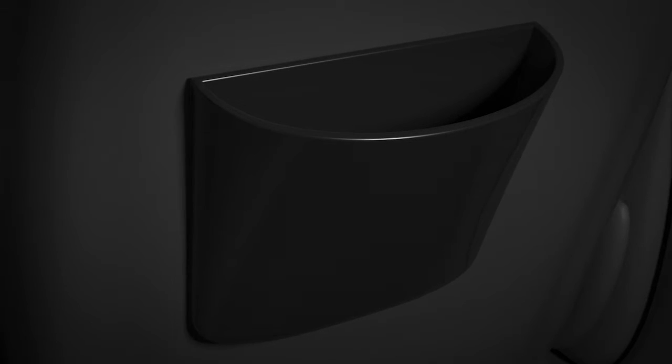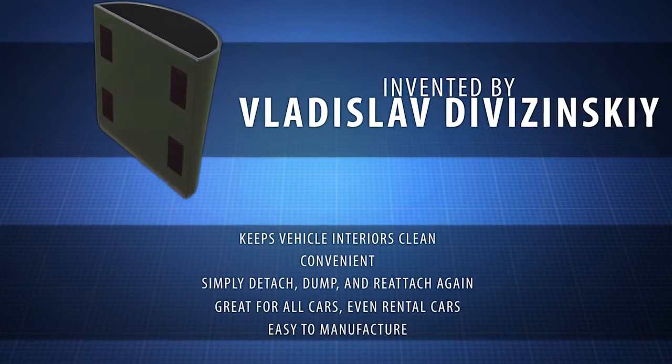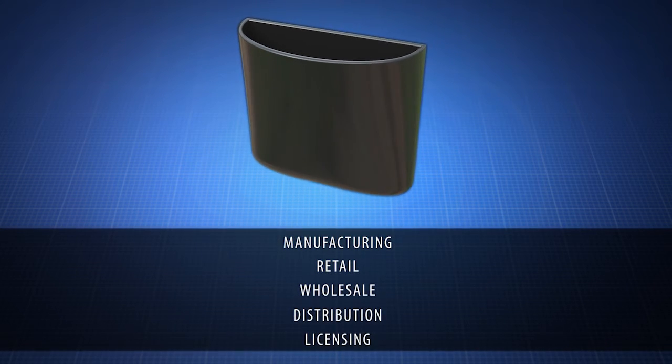It's so easy and convenient. The Automotive Waste Receptacle was created by inventor Vladislav Divizinski. Contact us now to learn about manufacturing, retail, wholesale, distribution, or licensing opportunities.